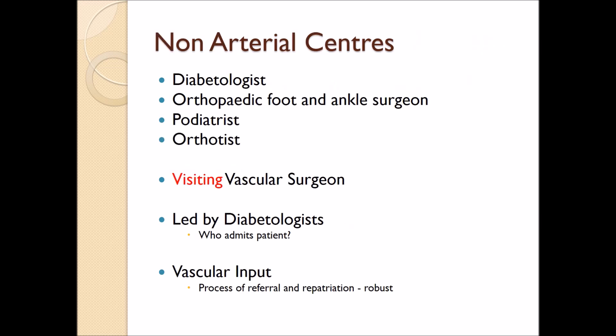How do we envisage this working in the future? There are going to be arterial hubs and non-arterial centres. The big change over the last few years is that vascular surgeons have become visiting in the non-arterial centres, nevertheless maintaining a substantial presence of two to three days per week at least. So in non-arterial centres, the structure will be a diabetologist, hopefully an orthopaedic foot and ankle surgeon — there are now orthopaedic foot and ankle surgeons in the vast majority of hospitals in the UK — and it is this group who are going to have to take care and responsibility for the surgical aspects of care of these patients.